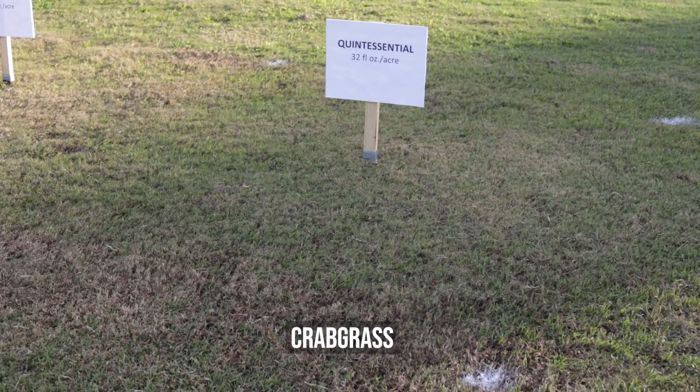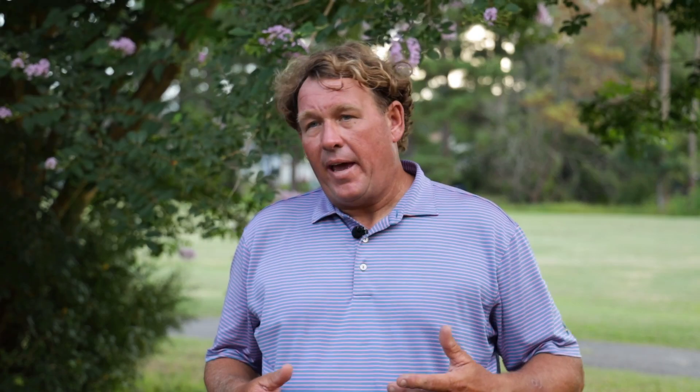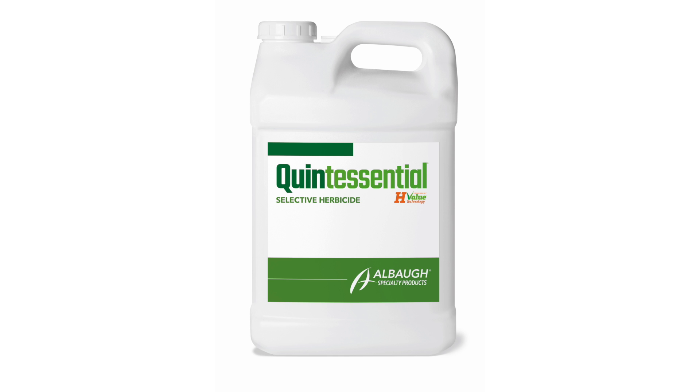What makes Quintessential really unique is that it's a combination of patented H-Value technology with Quinclorac. The H-Value technology enhances the uptake of Quinclorac into the plant, allowing for a faster kill, better performance in drought conditions, and better rainfast performance. At the two to five tiller stage, we see better control than with Quinclorac alone — the H-Value technology really allows better uptake, and in that hard-to-control stage, we see better control.